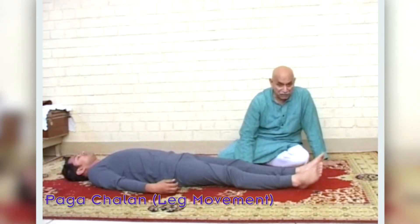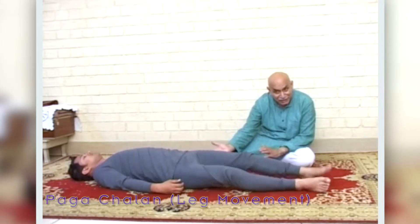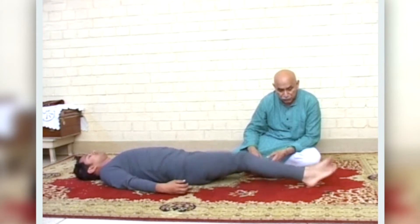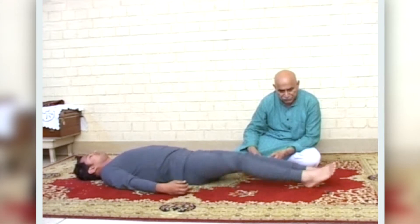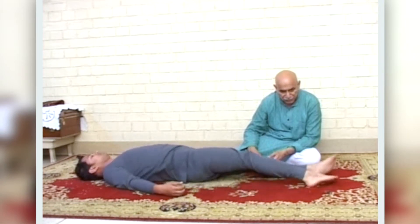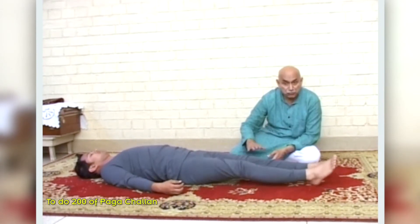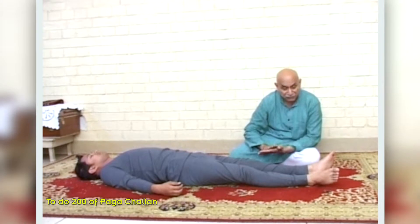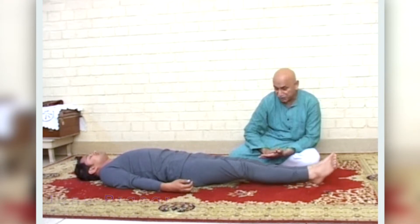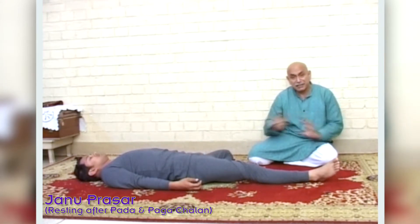Next is Pagachala, where the whole leg moves and you lift your thighs slightly off the ground. Again, speed is important. You are supposed to do 200 of these as well. After completing Padachala and Pagachala, you do Jhanu Prasad — a relaxation pose to relieve the tension from the movements. In this asana, your intestines can be thrown out of place, so to restore the position of the intestines you do Jhanu Prasad.